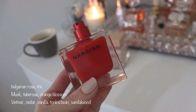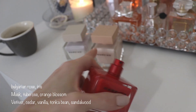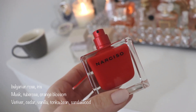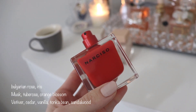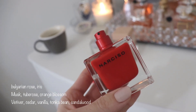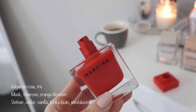By adding vanilla it gives it just a little bit of extra sweetness that Narciso Poudre did not have, and by putting iris in there they've made it a little bit more powdery — so not so heavy on the musk. They've also changed out the jasmine for tuberose. Those are the main changes they've made.